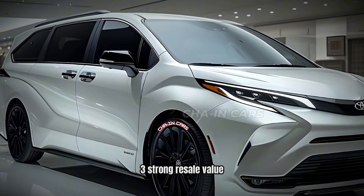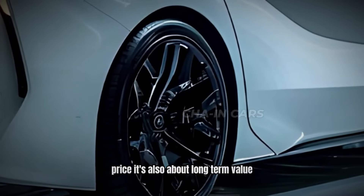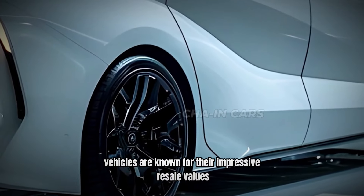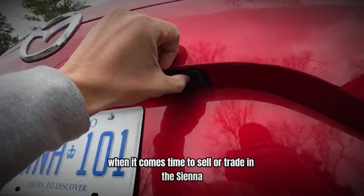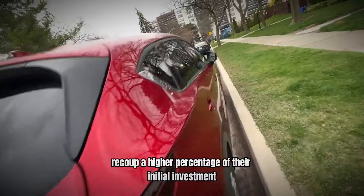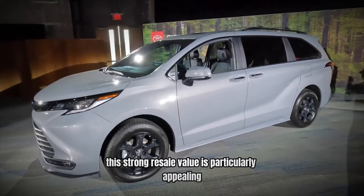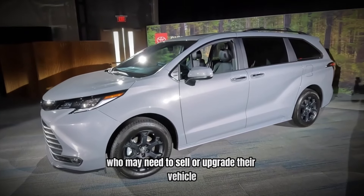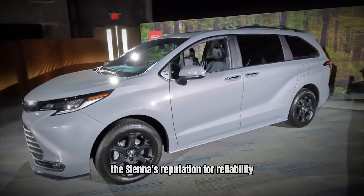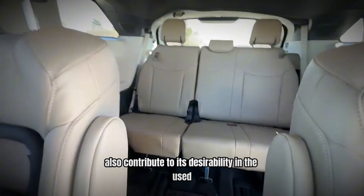Number 3: Strong Resale Value. Investing in a vehicle is not just about the purchase price — it's also about long-term value. Toyota vehicles are known for their impressive resale values, and the Sienna is no exception. When it comes time to sell or trade in the Sienna, owners can expect to recoup a higher percentage of their initial investment compared to many competitors. This strong resale value is particularly appealing for families who may need to sell or upgrade their vehicle as their needs change over time. The Sienna's reputation for reliability also contributes to its desirability in the used car market.